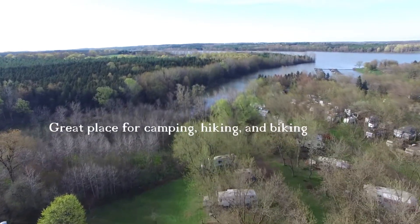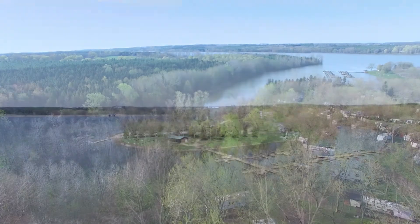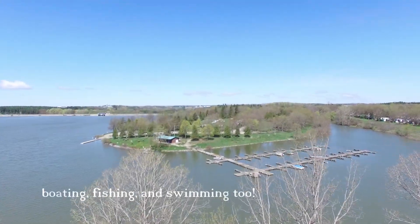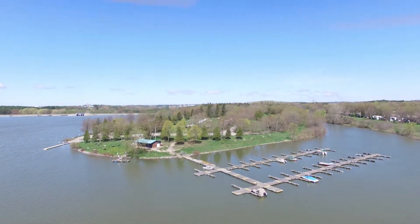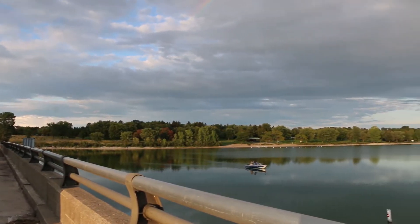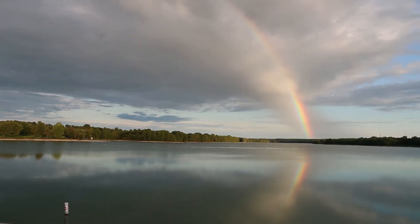Over the years, Wildwood has grown into a multi-use area with 413 campsites, 25 kilometers of hiking and biking trails, a day-use area, marina, canoe and kayak rentals, and education programs. Annually, Wildwood draws in over 150,000 visitors.